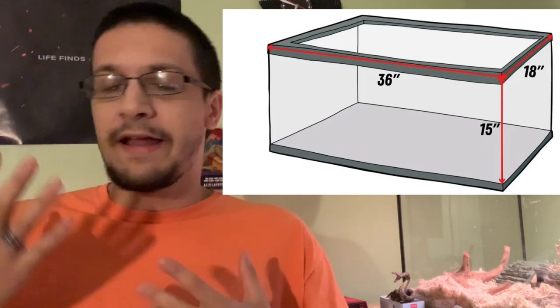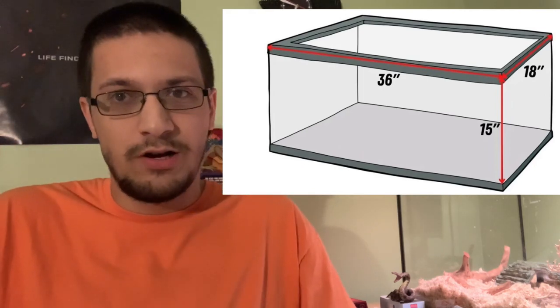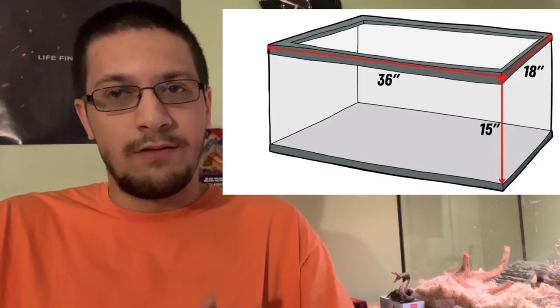Now, what am I defining as a small space, because size is subjective? Well, for me and for the concept of this video, small spaces is something that is a 40 gallon or less. So that's an enclosure that a lot of people can have room to put in. Say you're in a studio apartment or you're simply renting a room — anybody can do 40 gallons. Very easy to take care of.